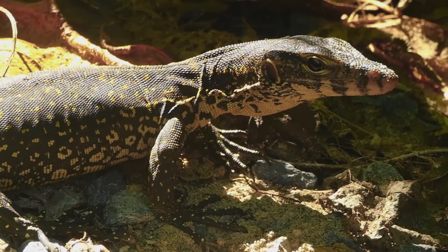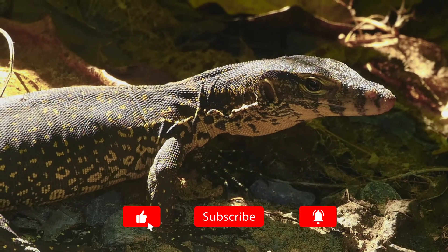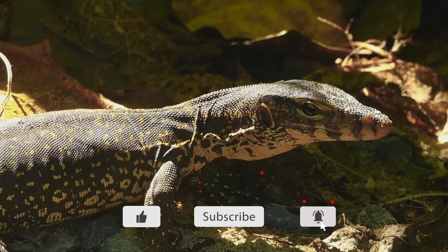And there you have it — today's video on 12 incredible monitor lizard facts. If you enjoyed today's video, please press like and subscribe. Thank you for watching.